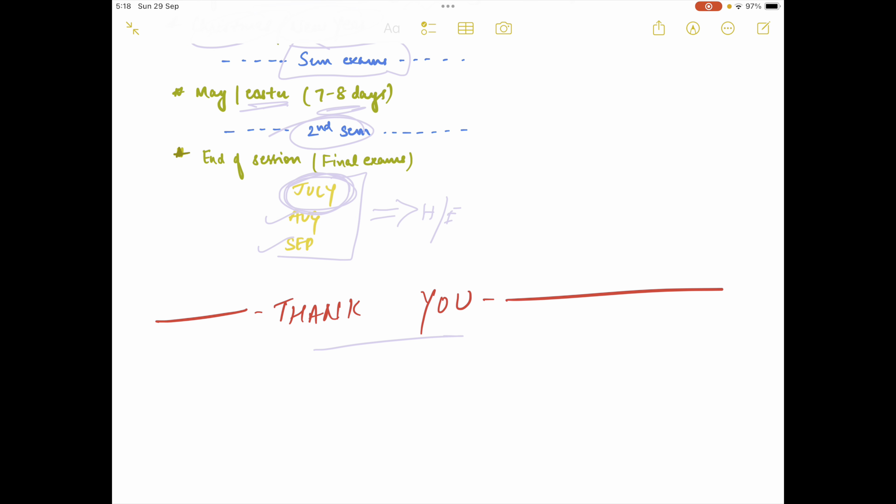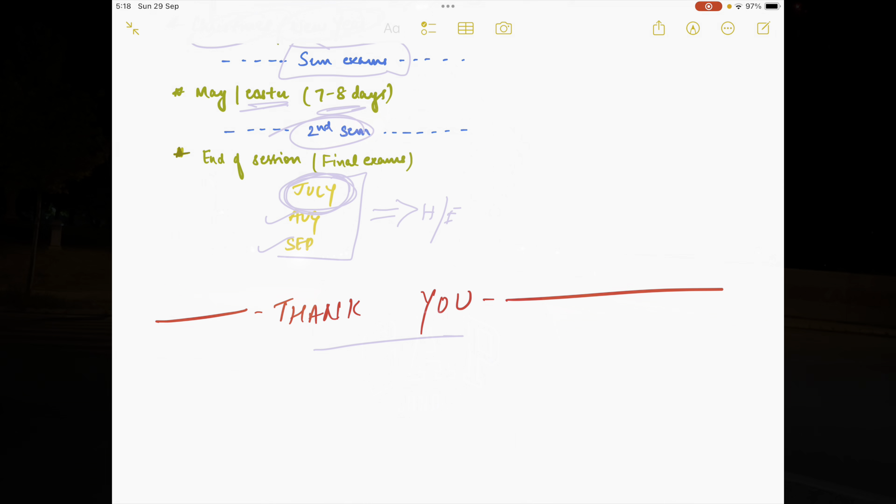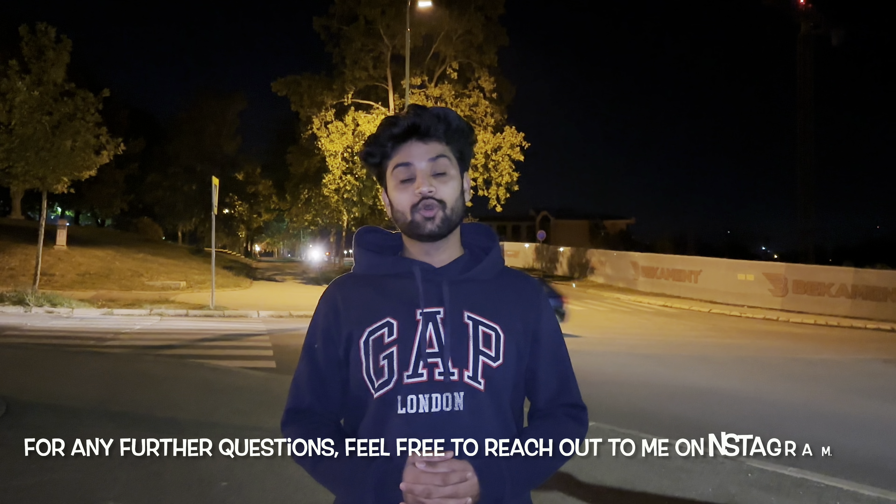I hope you understood what I was trying to explain. If you have any doubts, just comment down below or connect with me on any social media platform. That's all for today — I hope you enjoyed the video and gathered some useful information. Stay happy and keep chasing your dreams. Goodbye!